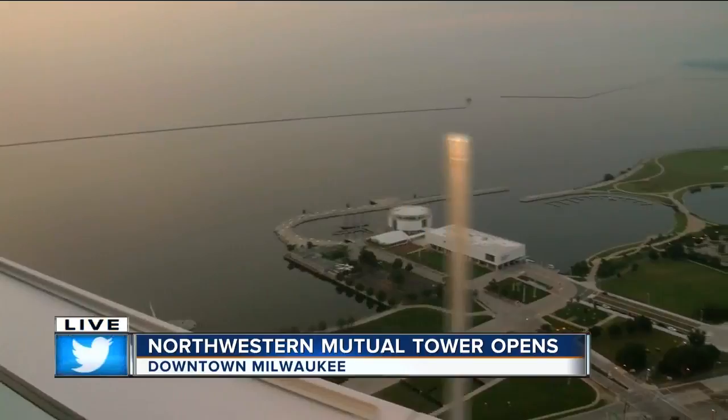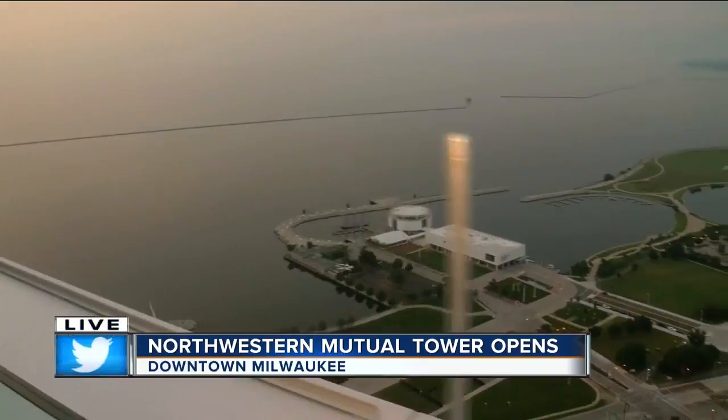It is state of the art with a sleek glass face. The glass structure offers a lot of daylight throughout the building. Construction required 15 million pounds of steel. There are more than 3,500 panes of glass. It is the second tallest building in Wisconsin, standing at 550 feet. There's a Starbucks inside here.